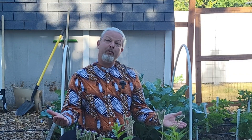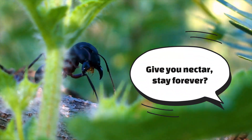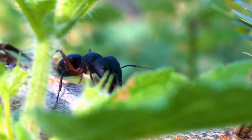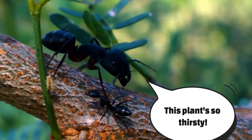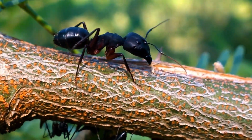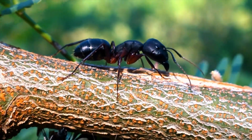Most ant species are either indifferent to or protective of the plants in our gardens. In fact, some plants will produce nectar secretions specifically for the ants — secretions that happen outside of the flowers. Some ants go further and grow fatty nodules that attract the ants to feed them, and some plants will go so far as to grow specialized structures on their stems or leaves for ants to actually live in.